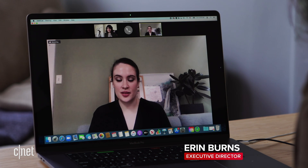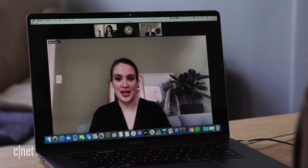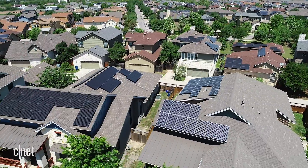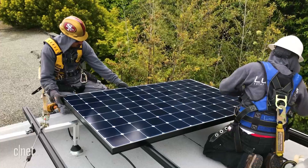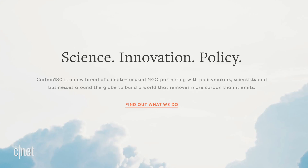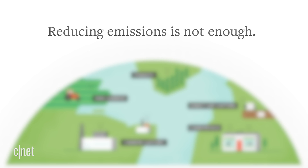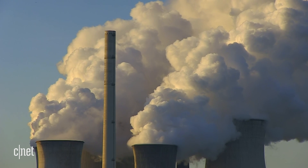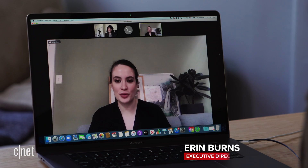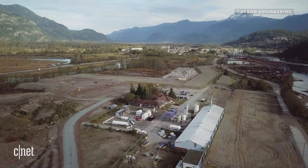Carbon 180 is a nonprofit based in DC and a spin-off of a UC Berkeley research center. It works with scientists, businesses, and policymakers to influence policy in support of carbon removal. They're excited that the new administration has put climate front and center, and has called out the need for carbon removal and negative emissions technologies. The Department of Energy has had success bringing down costs of clean energy, with solar as a prime example. Carbon 180 also considers how direct air capture facilities could create high-paying union jobs and help redress environmental injustices.